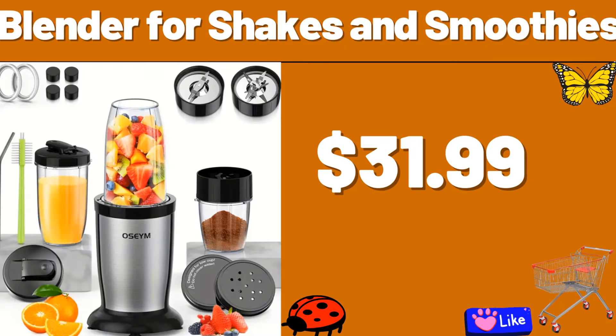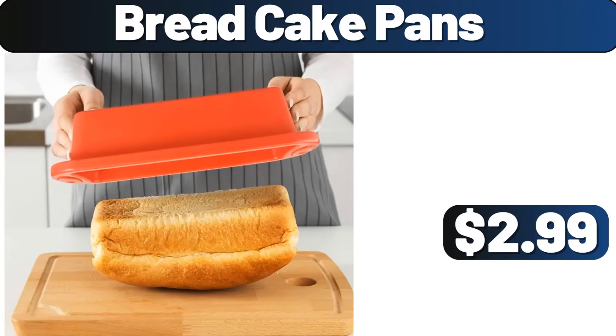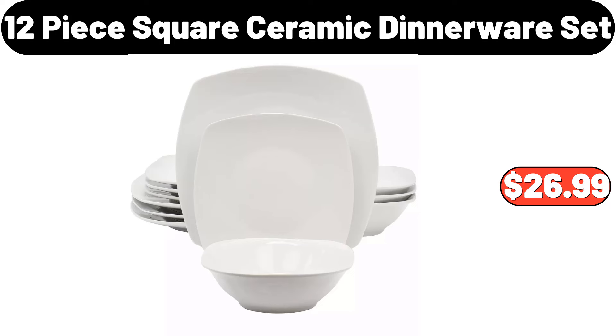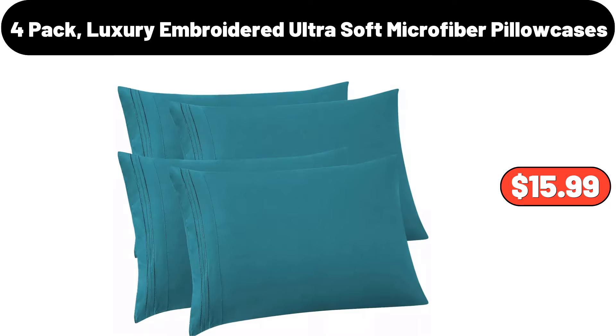You can express your opinions about the price of the products in the comments section. Kitchen Rug, $4.99. Blanket, $8.99. Rabbit Fleece Blanket, $18.99. My friends, do not forget to like the video and heart the comments. Bread Cake Pans, $2.99.